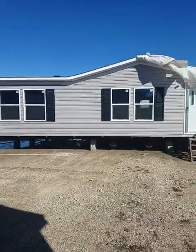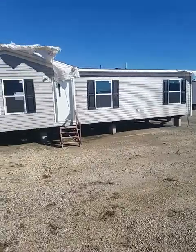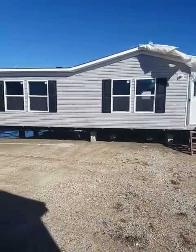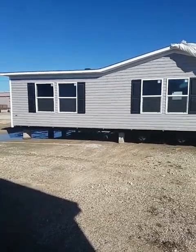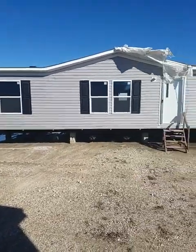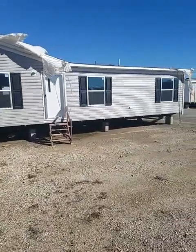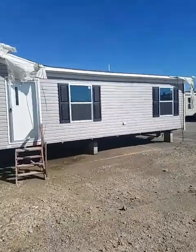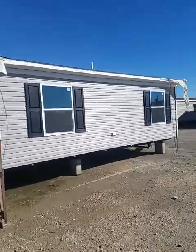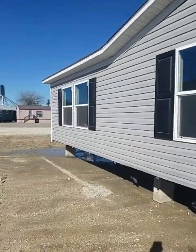Hello again folks, this is Pino Flores, Texas Home by Pino. Our next home we're demonstrating is called True Marvelous. This is a 28 by 56, three bedroom, two bath with a dining room and den combined. Let's check out this home today. Again, this is Texas Home by Pino — Pino Flores. My number is 361-655-5001.